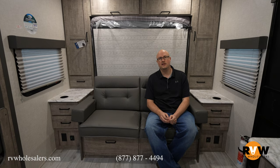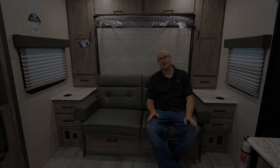My name is Mitch Eilerman with RV Wholesalers. I've been here for 17 years and I'd love to help you out. My direct phone number is 937-843-4380. I appreciate you taking the time to go through this Surveyor Legend today — if you have any questions, call me anytime. Thank you.